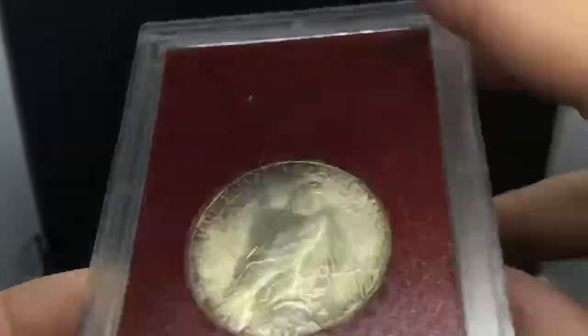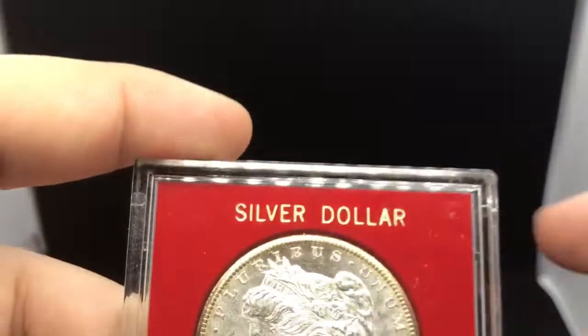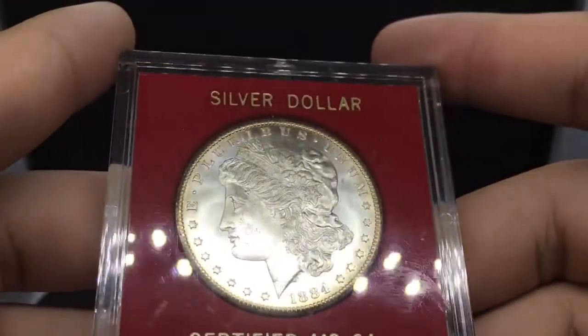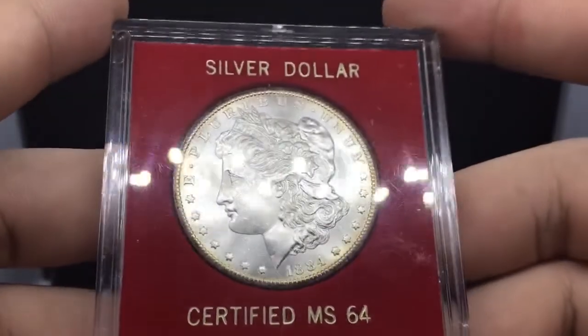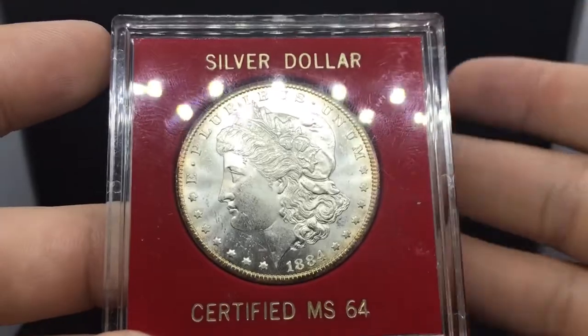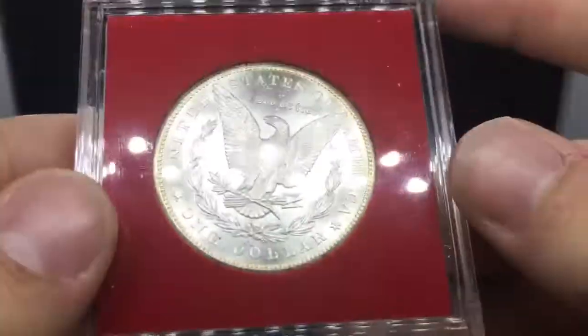I apologize if you hear any of my dogs barking — it's been a crazy day around the house with a lot of people working. But here's the second coin. This is an 1884-CC Morgan Dollar. Someone just threw this in a generic slab holder — it's just something to hold the coin in.